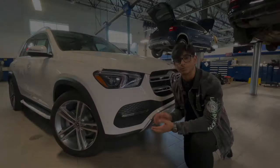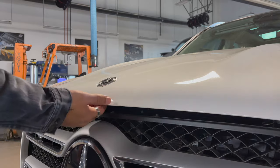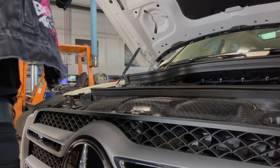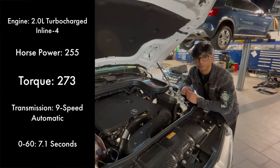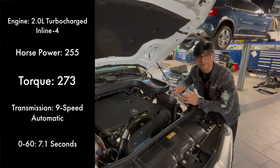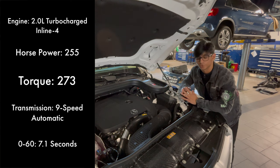Now underneath the hood of this GLE 350 you'll have this rather small 2.0-liter turbocharged inline four-cylinder. This makes 255 horsepower and 273 pound-feet of torque. It's mated to a 9G-Tronic 9-speed automatic transmission and also has an all-wheel-drive drivetrain — the 4MATIC.